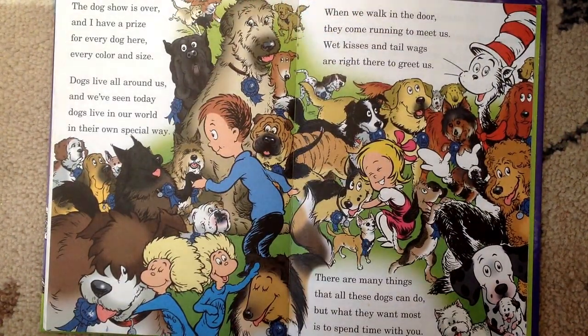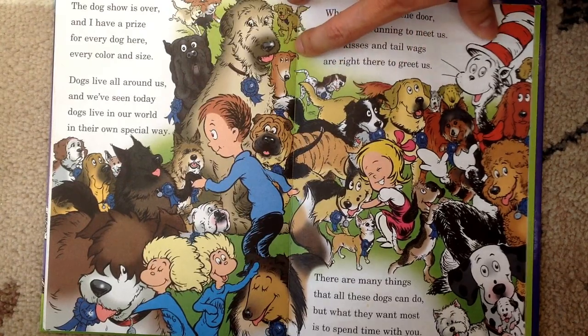The dog show is over and I have a prize for every dog here, every color and size. Dogs live all around us and we've seen today, dogs live in our world in their own special way. When we walk in the door, they come running to meet us — wet kisses and tail wags are right there to greet us. There are many things that all these dogs can do, but what they want most is to spend time with you.